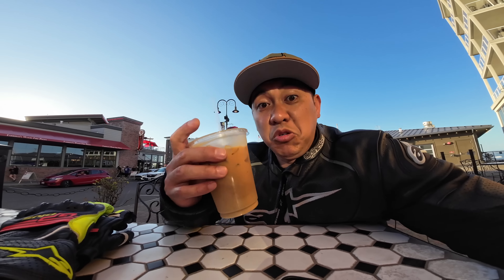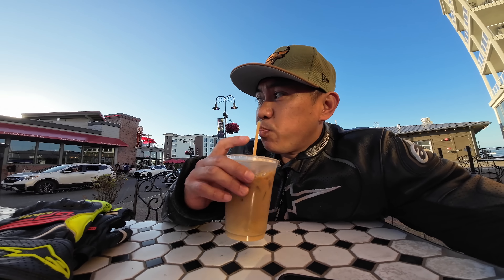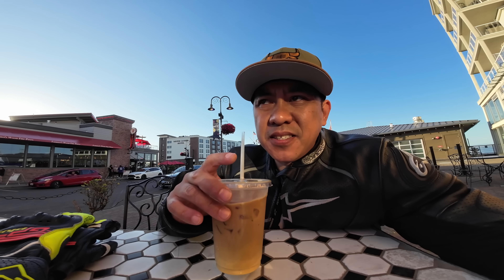Alright, I got the iced latte, no sugar. Do I miss the sugar? Yes. Is it still good? Yeah, it's pretty damn good.